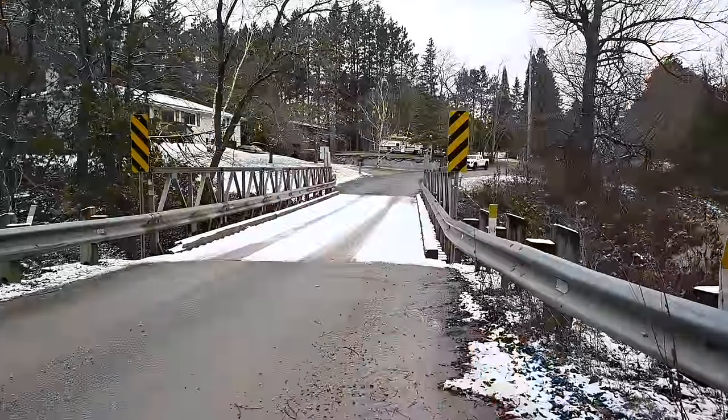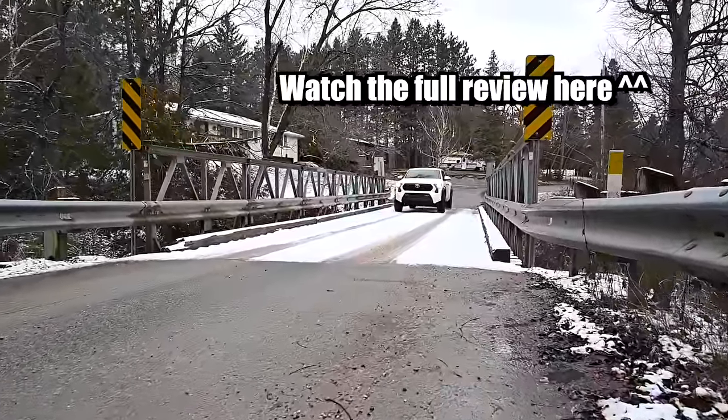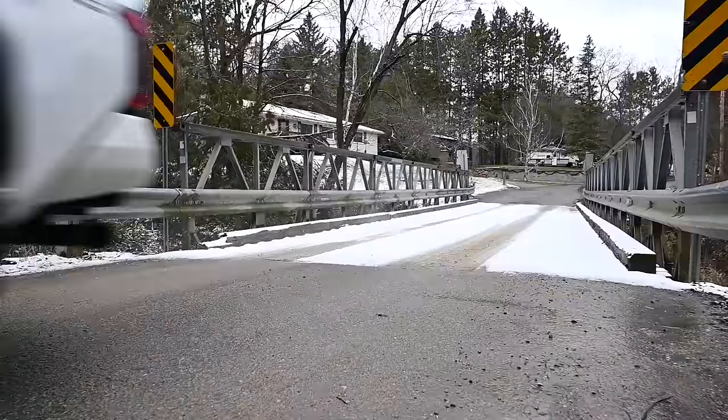So the first question I want to ask is: when you guys had your very first meeting and sat down and said okay, time to redesign the Tacoma — what are the priorities? What are the things you were really focused on for the new generation of truck that you knew you needed to improve on? What were the things you were really focused on with the 2024?